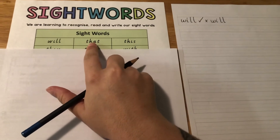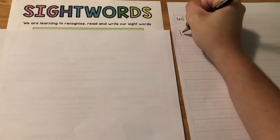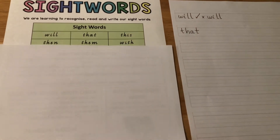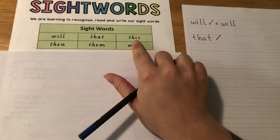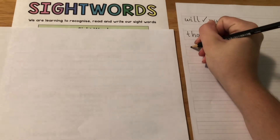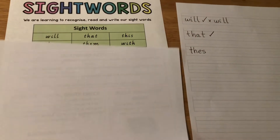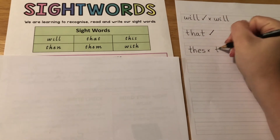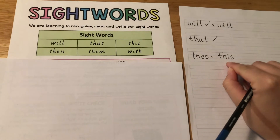So now we'll do the second word. We'll look at it, say it — that — cover it and write it. Now we've written it, I'm going to check. I can see that it's right — give it a tick. Next word: look at it, say it — this — cover it and write it. As an example I'm going to write this word wrong. Now I'm going to check it; I can see that it's wrong — I used an E instead of an I. I'm going to cross it and write it correctly next to it. If this happens to you it's okay, just make sure you write the correct spelling next to it.